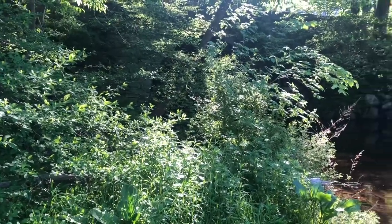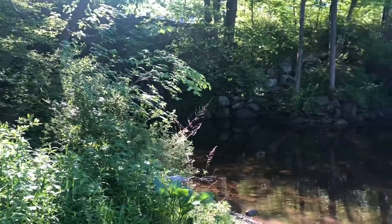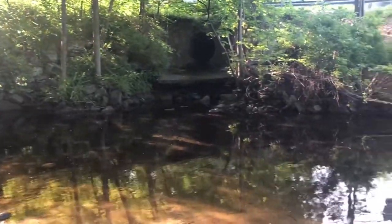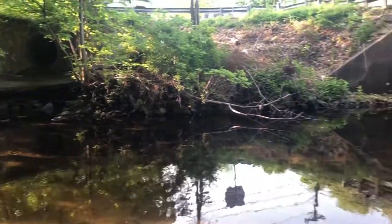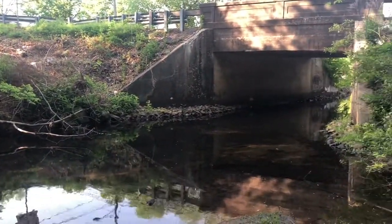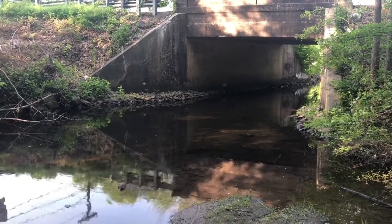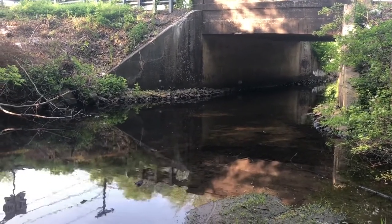Before we get started, I thought I'd show you this awesome canoe and kayak launch. It actually hooks up to the Housatonic River below the Stevenson Dam — it was done by an Eagle Scout project. If you like these videos, go ahead and hit like, subscribe, and definitely turn on those post notifications so you get notified of any new videos being uploaded.